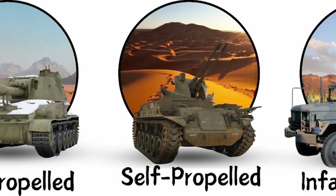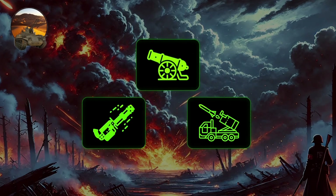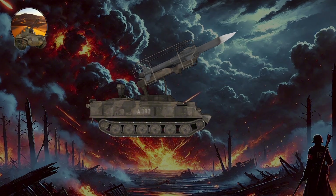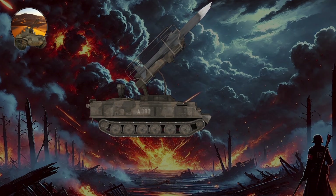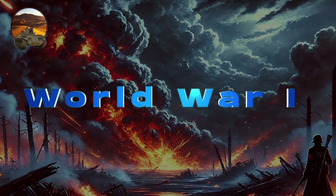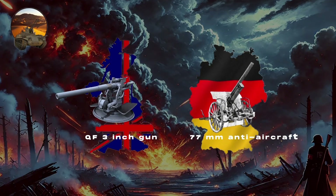Self-propelled anti-aircraft weapons, or SPAAGs, are mobile military vehicles designed to defend against aerial threats, primarily enemy aircraft. They are equipped with machine guns, autocannons, and surface-to-air missiles, and typically feature a turret capable of quick traversal and elevation for tracking fast-moving targets. Many SPAAGs utilize dual or quadruple mounts to maximize their rate of fire. The concept of self-propelled anti-aircraft systems dates back to World War I, when nations mounted machine guns on vehicles, with early examples like the British QF 3-inch gun and the German 77-millimeter anti-aircraft gun.